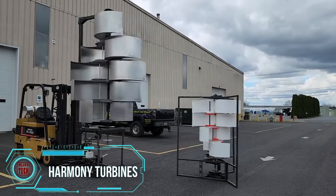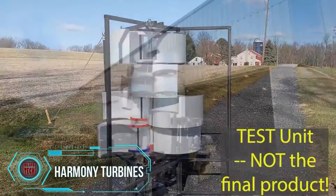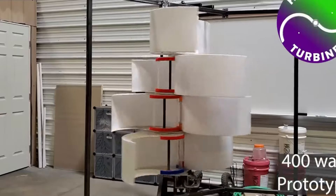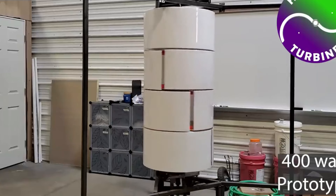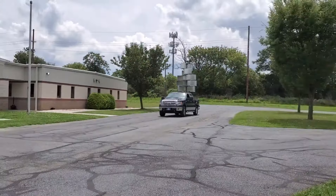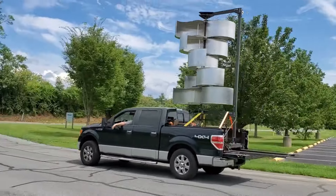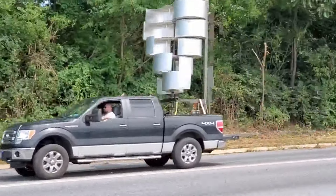The creators of this vertical axis wind turbine proclaim its uniqueness in a market that often overlooks its potential, having already secured over $400,000 in investments. Their rallying cry — "We now have the power to change the world" — captures the essence of their vision. What sets this turbine apart is its ability to operate at an unprecedented low wind speed of about one mile per hour, with resilience in challenging conditions where traditional options falter, thanks to its adaptive blades.